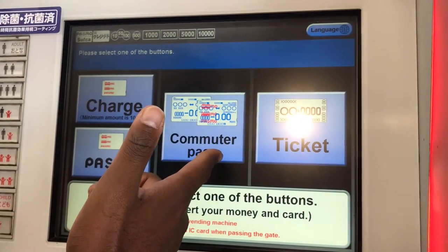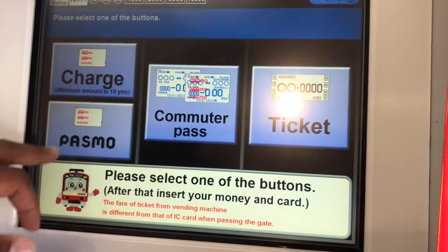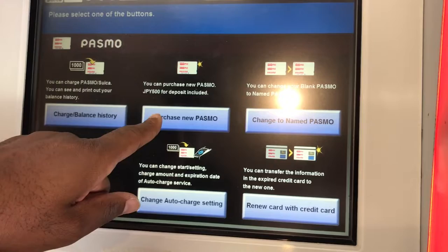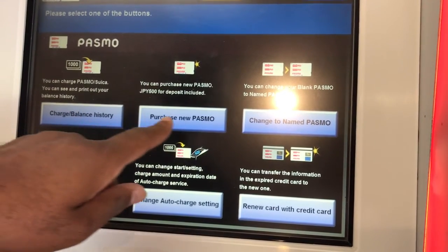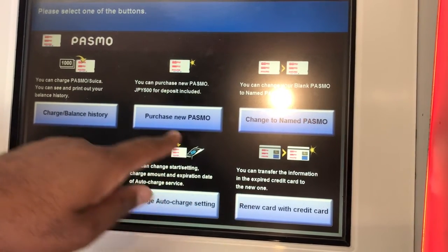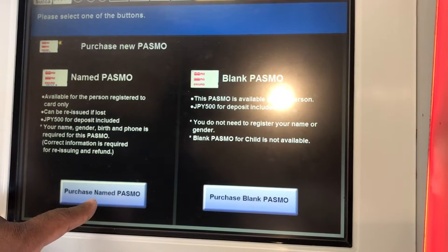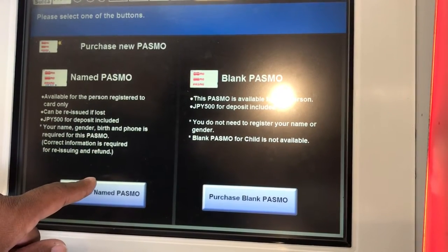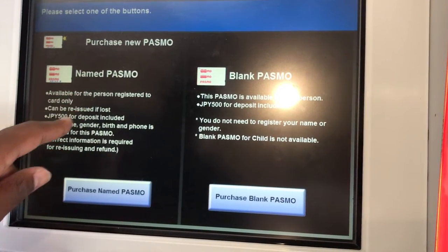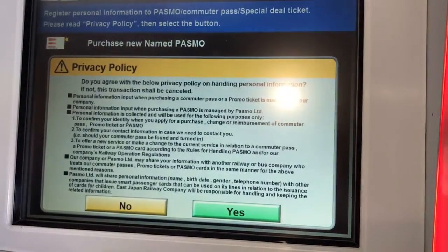If you don't have a PASMO card and you'd like to make one, then select the PASMO button. You'll have a couple of options: you can purchase a regular card, or you can select the name card option to put your name on the card. This is valuable in case you lose it, or if you're in a family where everyone rides the train regularly and you want to keep track of your individual card. Naming it is free, but creating it is not.